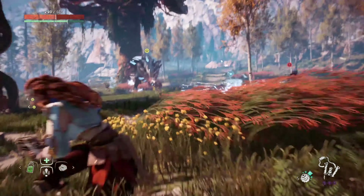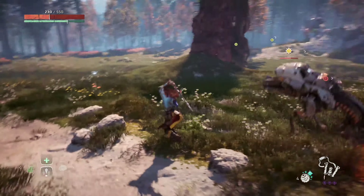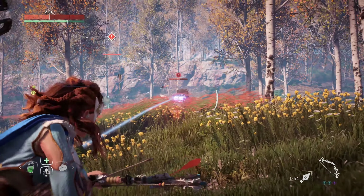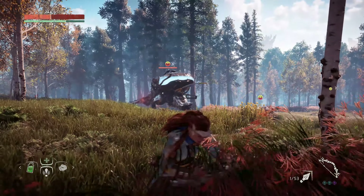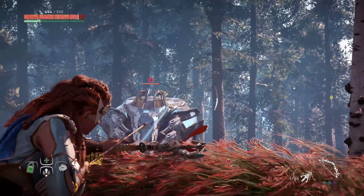It's worth pointing out that if you're running this on a standard PS4 with just a high-definition TV set, this is one of the best-looking games I've seen on PS4. Absolutely gorgeous — tremendous art direction, awesome universe, killer creature design, all that. So it's a gorgeous-looking game no matter where you play it or how you play it.